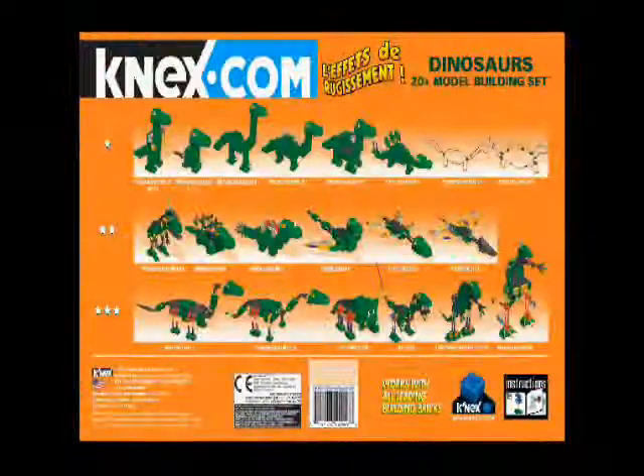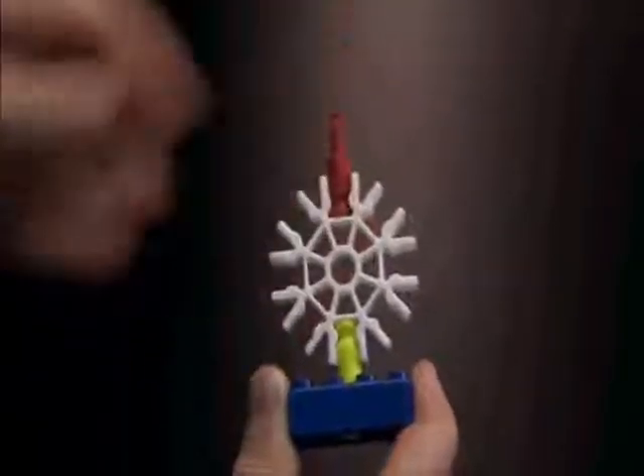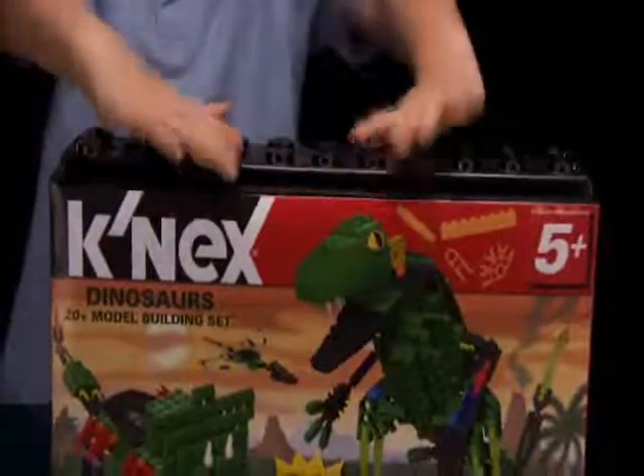Packed with over 300 pieces and building ideas ranging from easy to more challenging. It's the perfect building experience for young builders ages 5 to 7, and cleanup is a snap with a portable storage container.